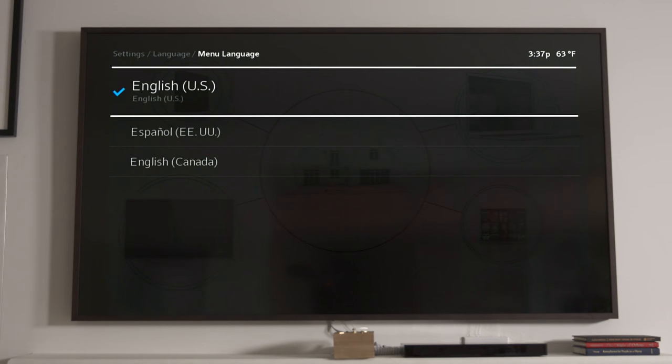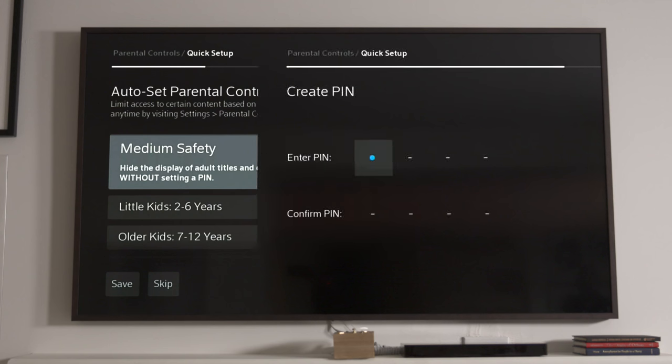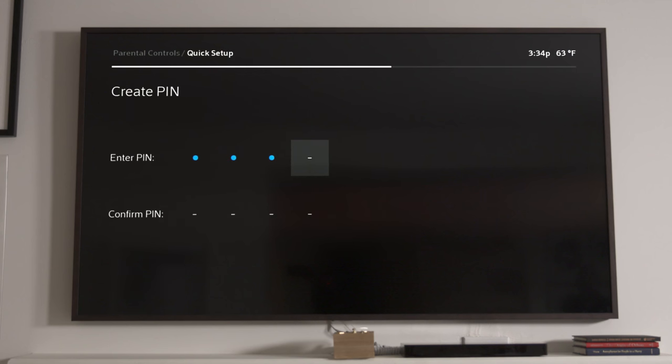Like your language preference, or parental controls to prevent your kids from seeing what they shouldn't. It lets you set a pin to lock content by movie ratings, channels, and more.